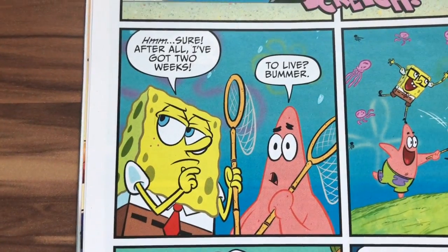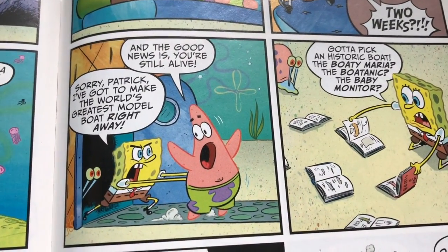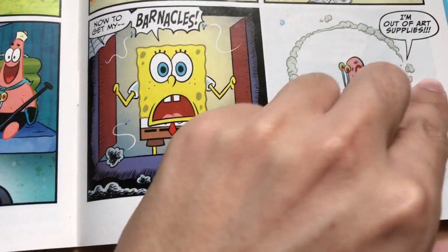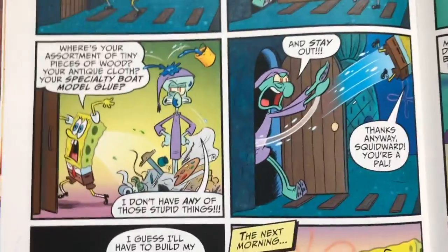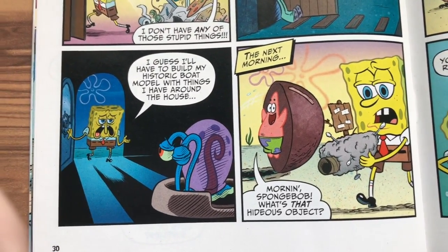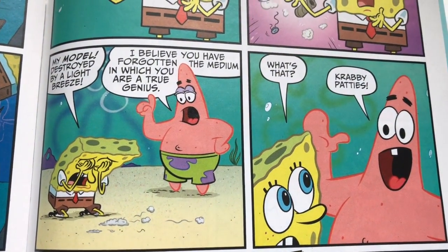'After all, I've got two weeks to live — bummer.' They go jellyfishing, blow colored bubbles with play-dough, do a Mermaid Man marathon, and with two weeks left the good news is he's still alive. SpongeBob can't figure out which boat he wants to make, runs out of art supplies, and tries to get a more sincere face from Squidward. It doesn't work out — gets kicked out. The next morning the object made of dust balls and trash is gone, replaced with Krabby Patties.